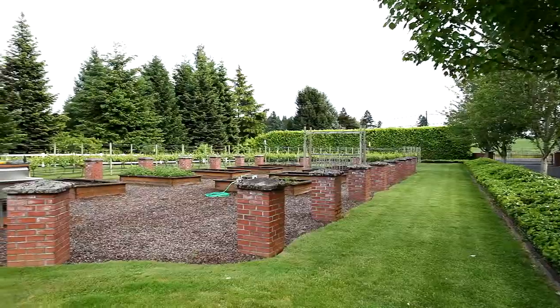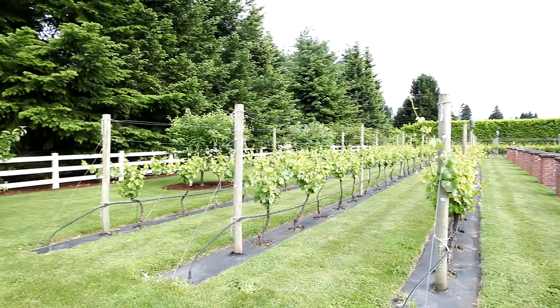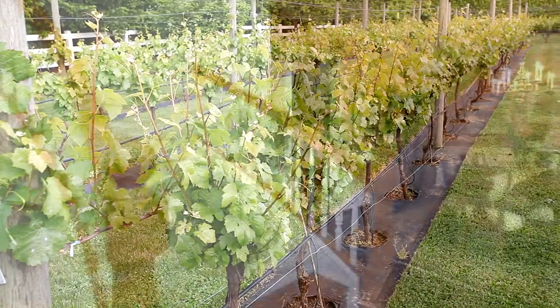The large private lot lends itself beautifully to special events or simple gatherings with friends. The green thumb in the family will love the raised beds in the large garden. Mature pinot grapes yield enough fruit to make your own wine, and you can even harvest your own Christmas trees.